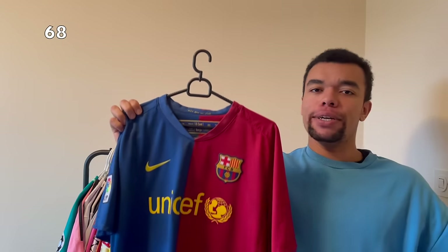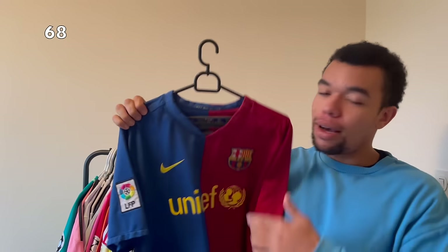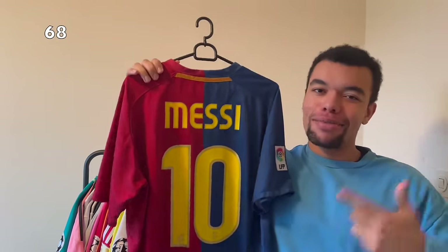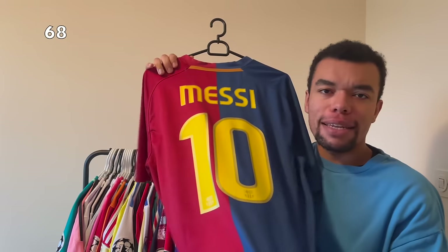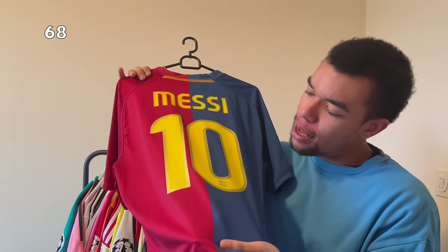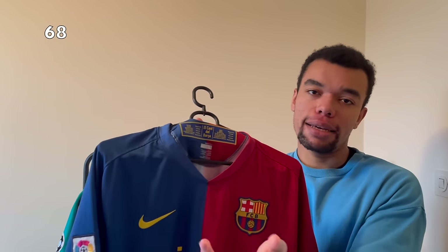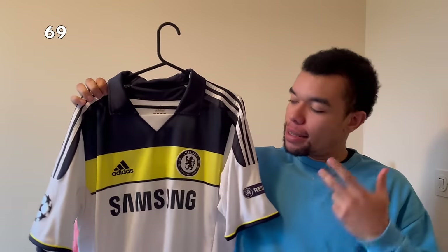You're seeing double probably because I already showed you this shirt, but I actually got another one - this time with Messi on the back. I just needed to have this shirt with Messi on it. The nameset is so beautiful with those golden edges - it's amazing. And of course there's a beautiful detail in the neck - 'El Cant del Barça', basically a Barça song.